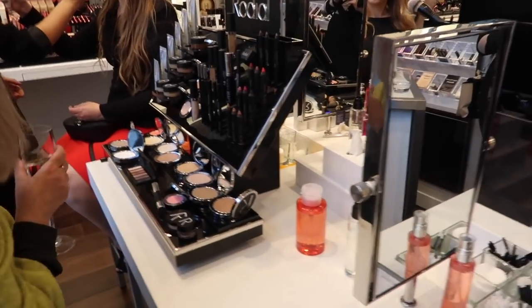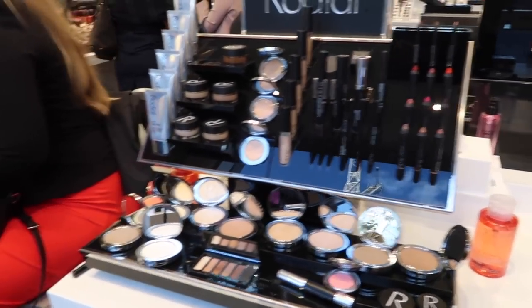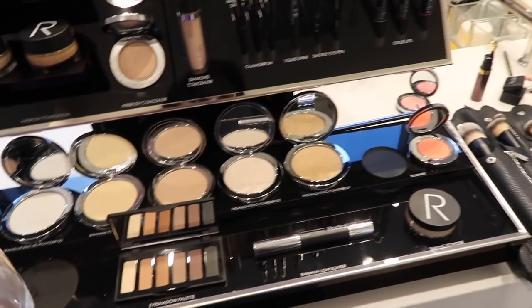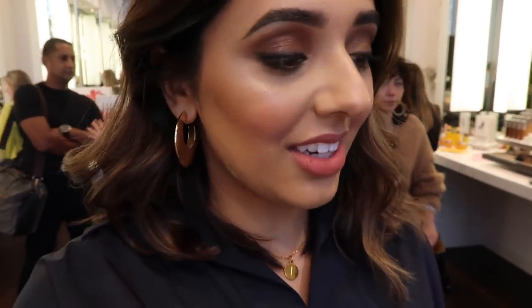Heading to my second event now. Here is all the new makeup from Rodial. I've tried a bunch of things on. I have this lipstick on - it's in the shade Calabasas. I love this lipstick. It's like the lipstick I've been looking for my whole entire life. It's like a peachy pink and the formula goes so nicely. I'm obsessed and I need everything.